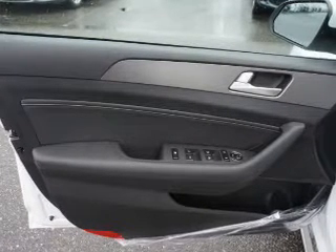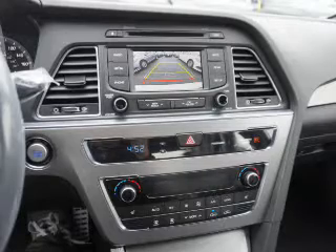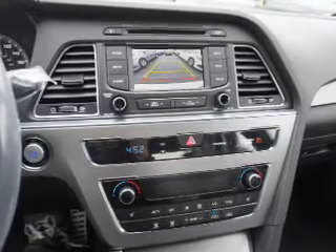Push-button start, automatic climate control, a backup camera, curtain head airbags, and front airbags.